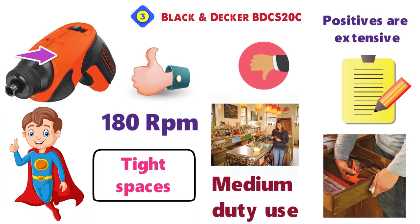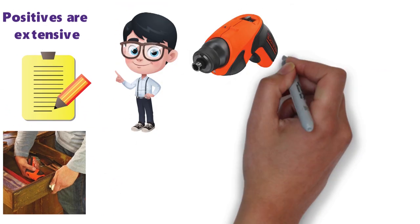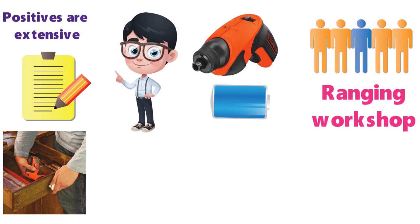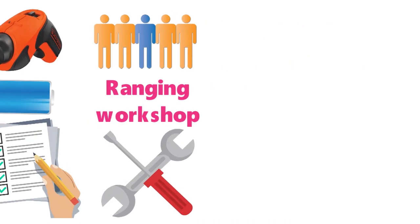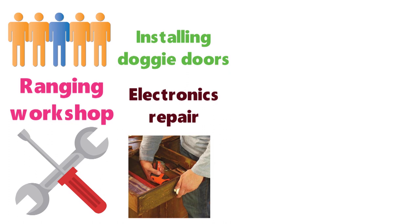The list of positives are extensive. Some of the things users frequently note are the durability, compact design, and ease of use. The long battery life and overall efficiency appeal to a wide array of consumers, ranging from workshop owners to those who simply need to tighten a screw. Users have also cited a wide range of projects, including guitar tuning, assembling furniture, hanging curtains, electronics repair, and even installing doggy doors.